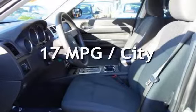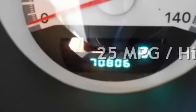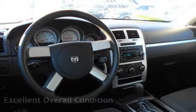Estimated fuel economy for this vehicle is 17 miles per gallon in the city and 25 miles per gallon on the highway. This vehicle is in excellent overall condition.